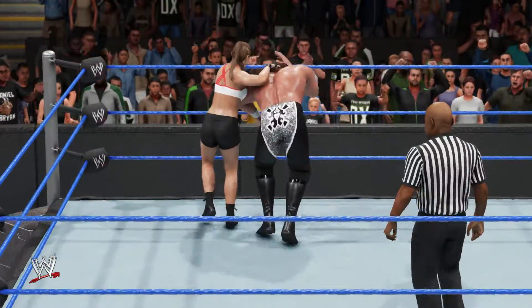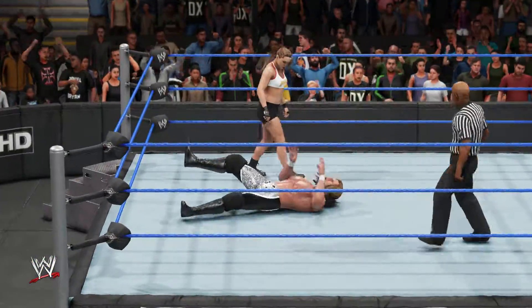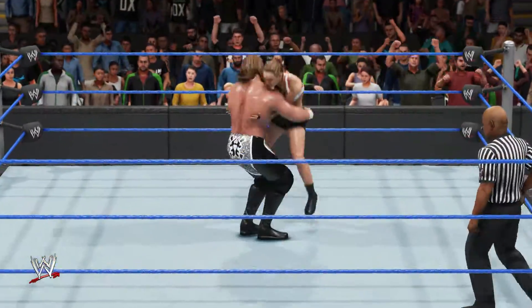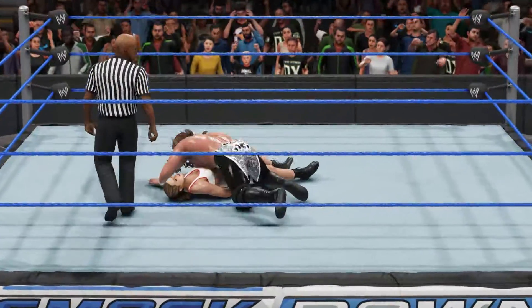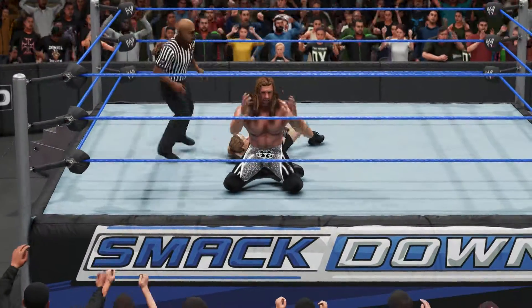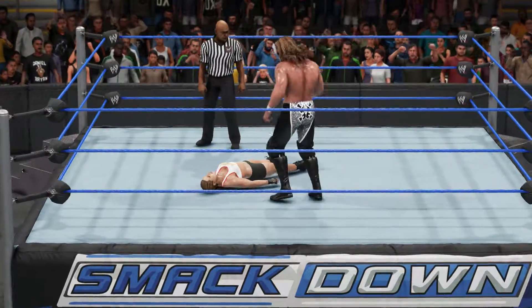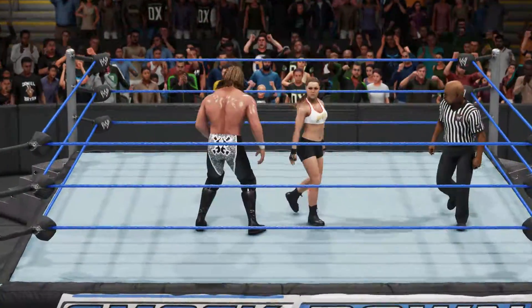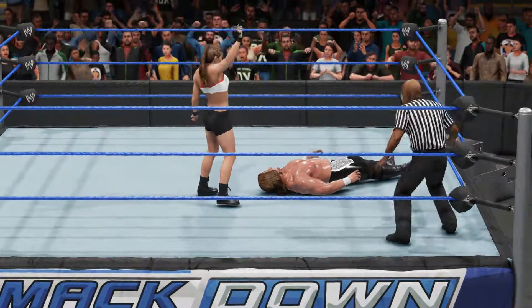Triple H had been thrown to the back and now he is getting up. Triple H with a spinebuster! Now Triple H is going for the cover — one, two — she kicked out! Triple H is wondering what it may take to defeat her, and Triple H is trying to finish her.